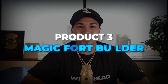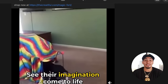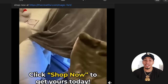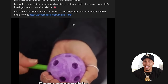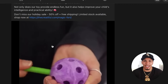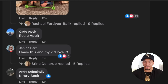Product number three is a magic fort builder. Let's go ahead and check out the advertisement. This fort building kit is a kid's dream — you probably wish you had something like this when you were a kid, back when we had to lean chairs against each other and throw a blanket over and call it a fort. These kids are getting a major upgrade. A product like this is going to allow your child's dreams to come true, creating castles and forts and all types of different things, and it increases the creativity kids are going to be having.